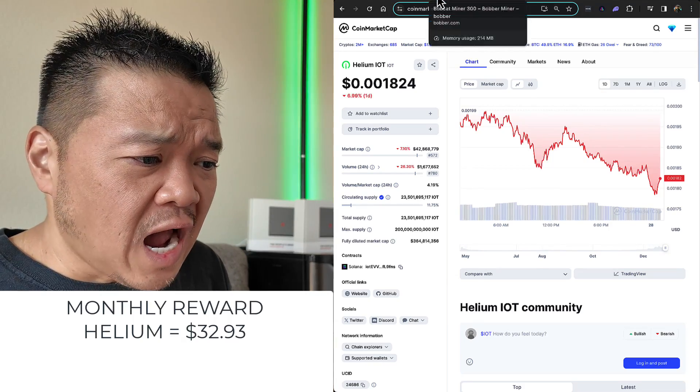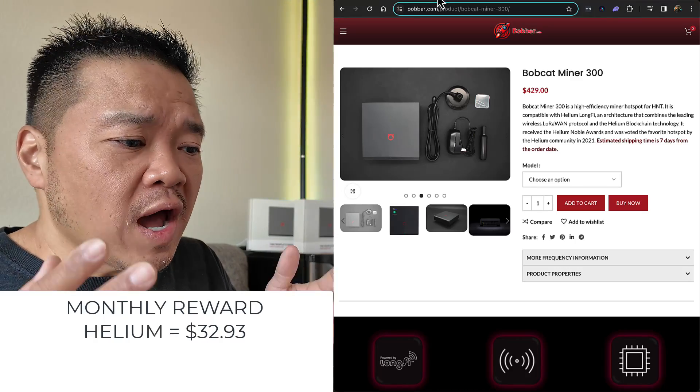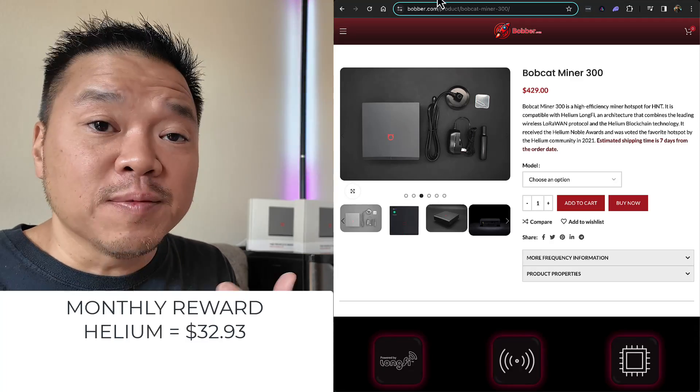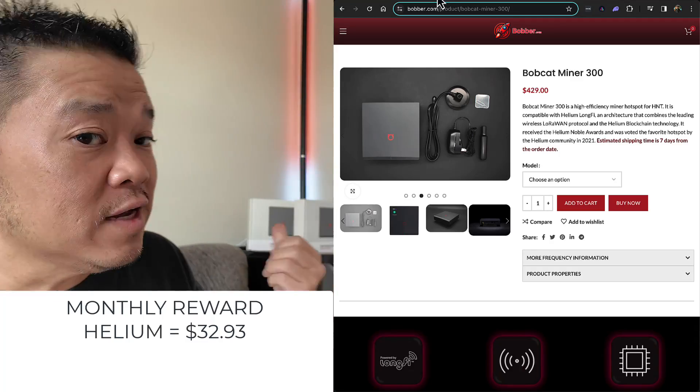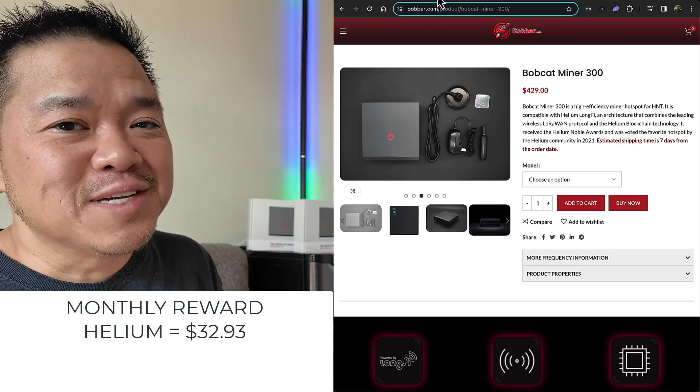I am only focused on the Bobcat 300. I don't know why bobber.com is still selling it for $429 — that's ridiculous. If anybody wants to buy mine at $429, I've got a bunch of unused ones right there.